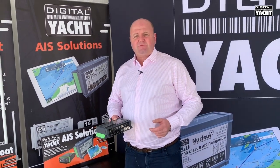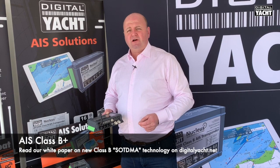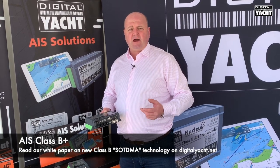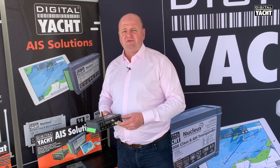So that's an exciting new range of AIS products available from Digital Yacht. Check out our blog at www.digitalyacht.net and search for our AIS white paper that explains the differences on these new technologies. Thanks for listening.